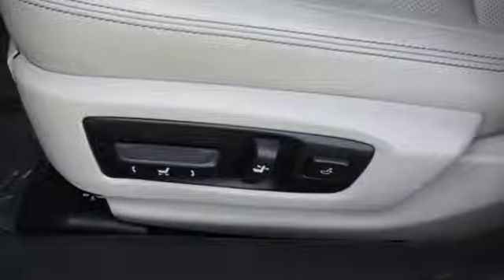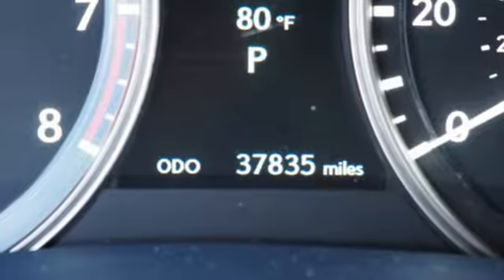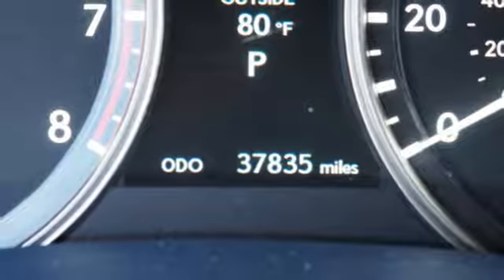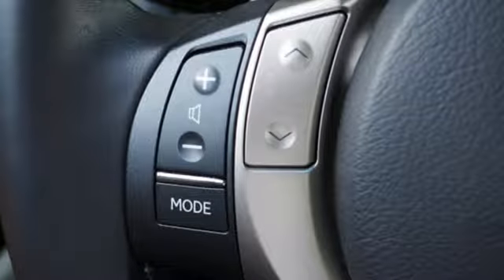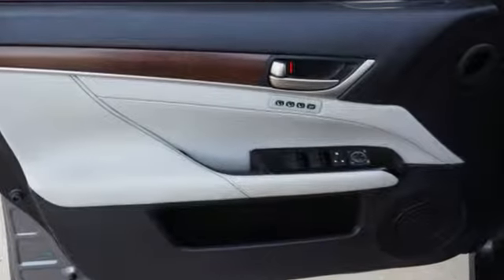V6 engine, gas pressurized shocks, external memory control, power tilting steering column, rear wheel drive, auto dimming rearview mirror, and power tilt down heated mirrors.